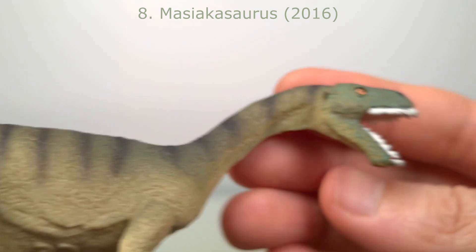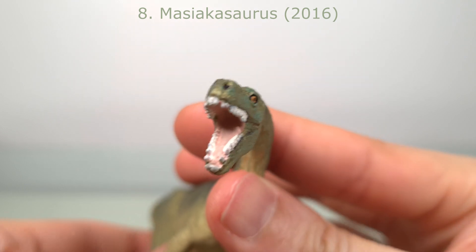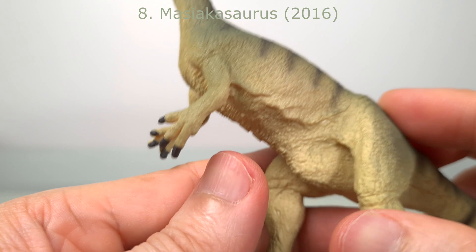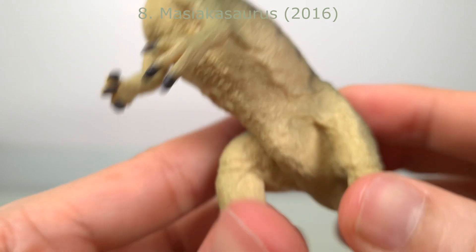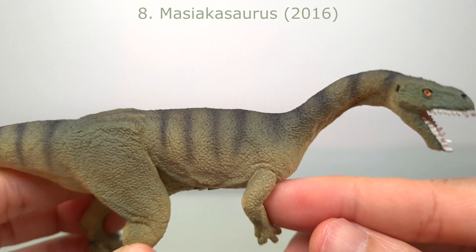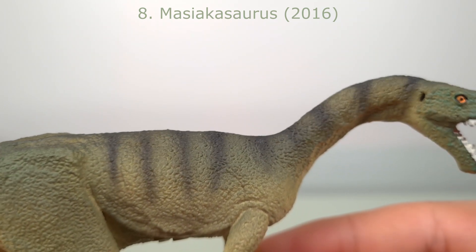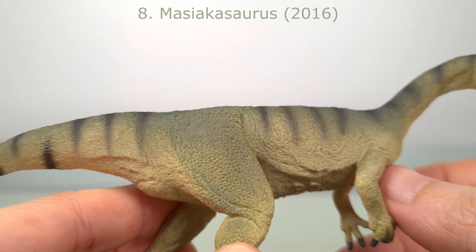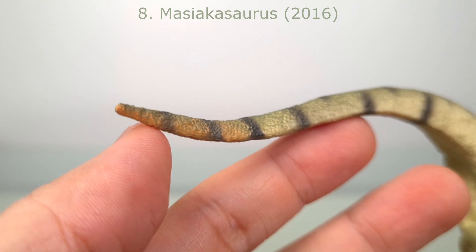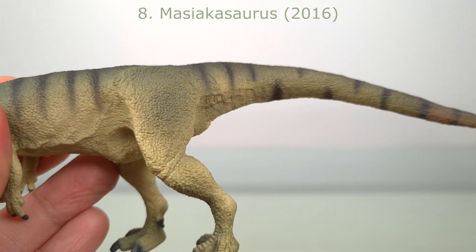Characteristic features are captured in this little model — for example, the downturned mandible and these very bizarre procumbent teeth. Other nice little details are these vestigial 4th digits here. And most pleasing of all, look at this paint application — how nicely blended and faded this is, the transition down the body, the boundaries of the stripes. They've even added an orange highlight near the tail tip here. It's an example of how good the paint can be on a Safari figure, and such a puzzle why others are painted so horribly.